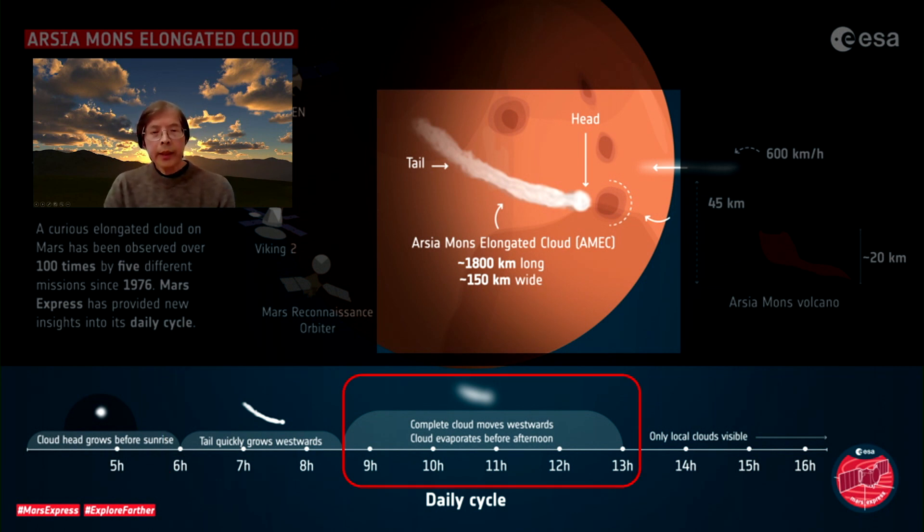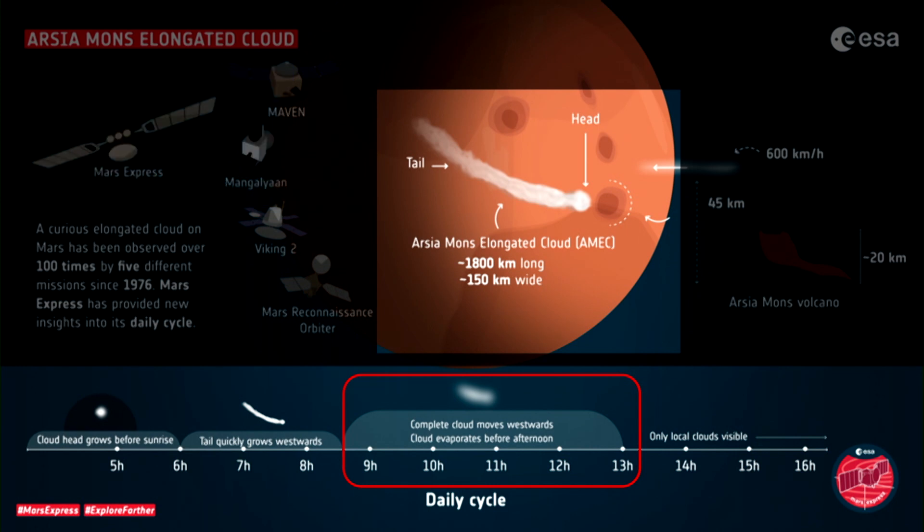Later in the day, the cloud has become its full length. But by the afternoon, as the sun warms up the surface of Mars and warms up the atmosphere, those ice crystals — which is what this cloud is made of — begin to dissipate and become water vapor again and become invisible.